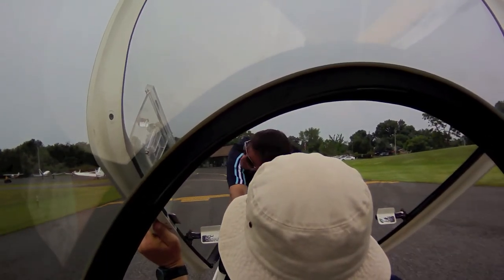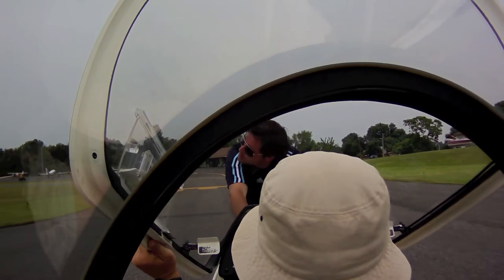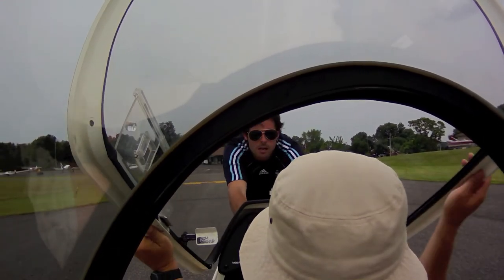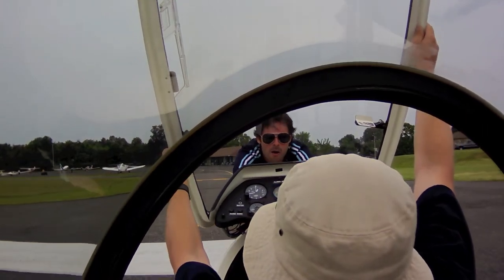Alright, here we go. July the 4th, 2011. Paul Pruitt, instructional flight. Pawnee Pilot, the flight instructor of the day. We're going to re-demonstrate our rope break with our new Contour camera for your entertainment.